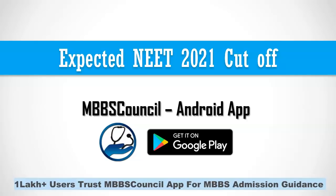Welcome to MBBS Council. NEET 2021 exam is over and most students would have calculated their expected NEET score. The next step is to figure out whether your NEET score is enough to get government college MBBS seats. In this video, we are going to analyze the expected NEET 2021 cutoff for government medical colleges.